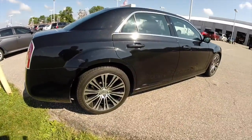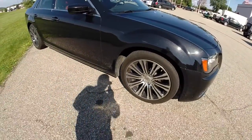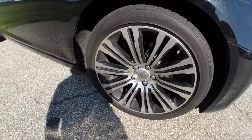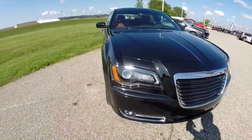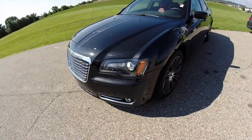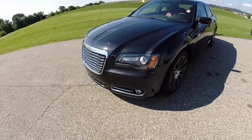It is equipped with Chrysler's keyless enter and go. It does have the 20-inch polished aluminum wheels with black pockets. The vehicle is also equipped with remote start.